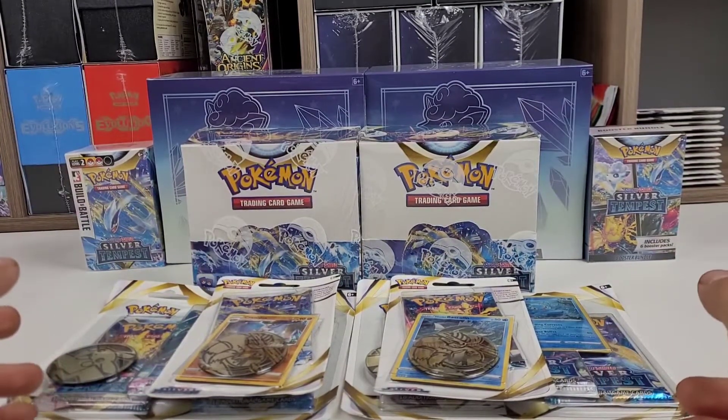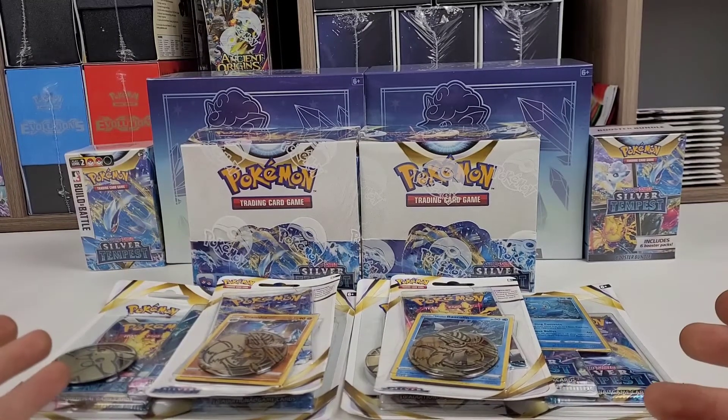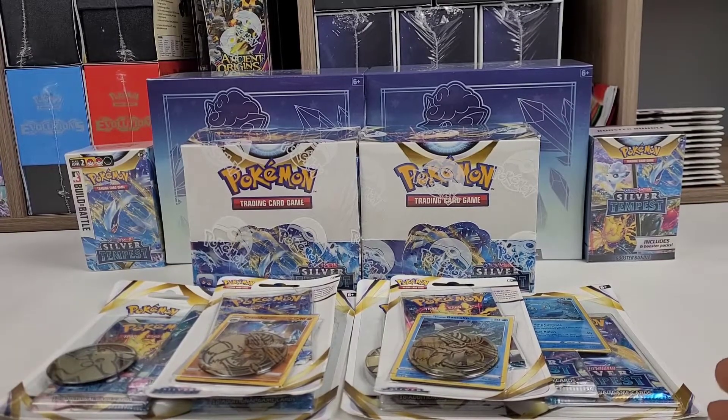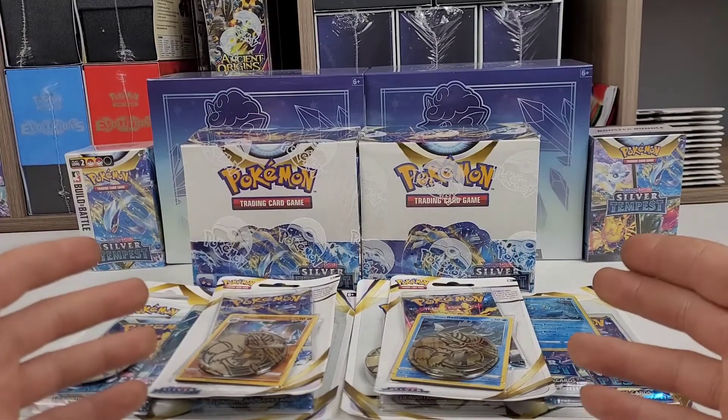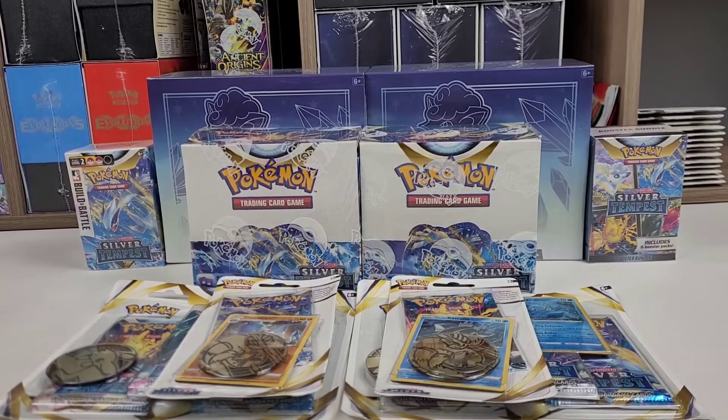If you saw the last two parts of the Silver Tempest series, it was me opening Incandescent Arcana and Paradigm Trigger, which are the two Japanese sets that came together to make part of this set. And I finally got my pre-order in today.